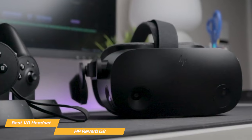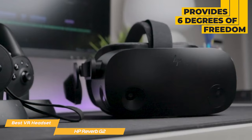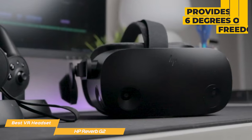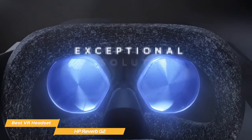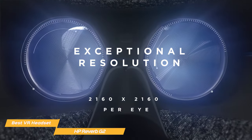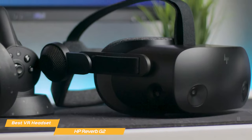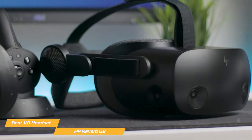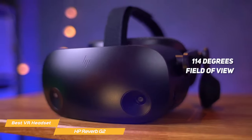The HP Reverb G2's tracking system is capable of providing 6DOF — six degrees of freedom — which allows for more realistic and immersive movement within the virtual world. The display has a robust resolution of 2160x2160 per eye, which is higher than other VR headsets on the market, so the visuals are vibrant and lifelike. The field of view is 114 degrees, so you'll get a truly immersive experience.